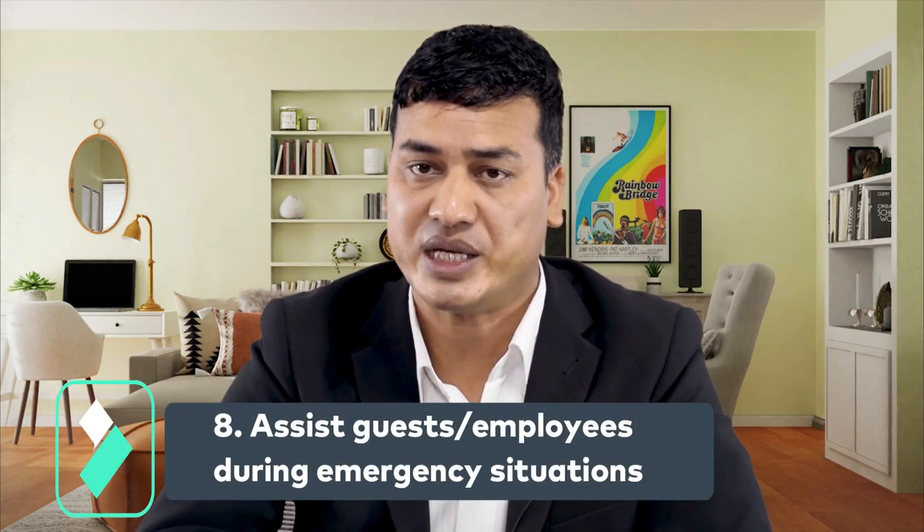Number eight: assist guests and employees during emergency situations. You are the leader of the building evacuation during an emergency. Therefore, you should assist those people who are in the danger zone, because you are familiar with escape routes, exit doors, and their functions.